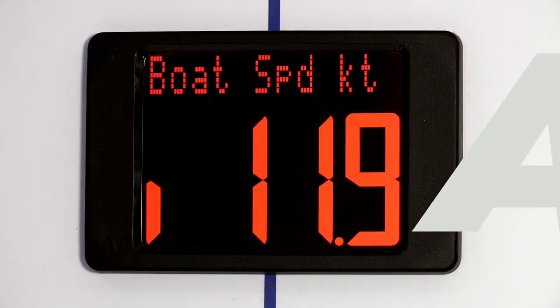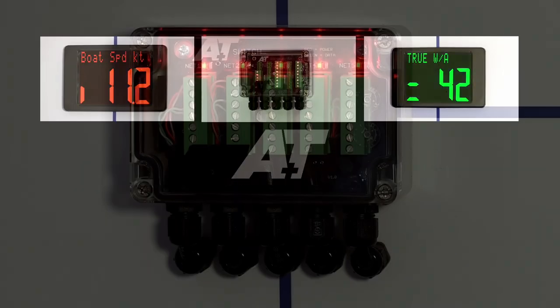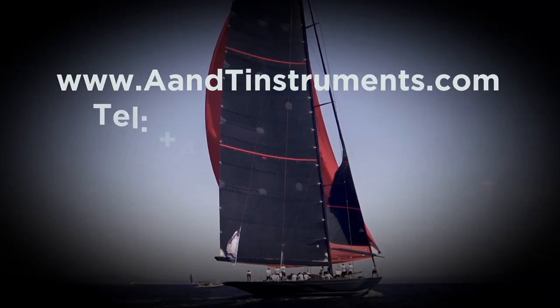Seamless integration, cost-effective upgrades, and global support 24/7 around the world. A&T instruments: serious engineering, solid support.